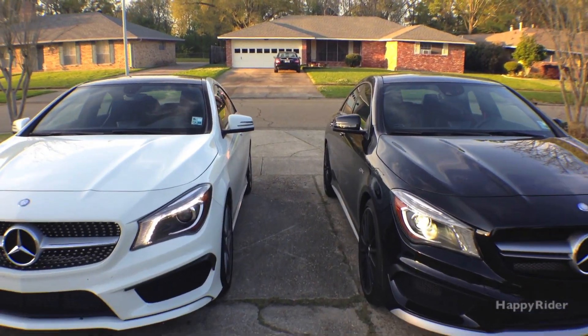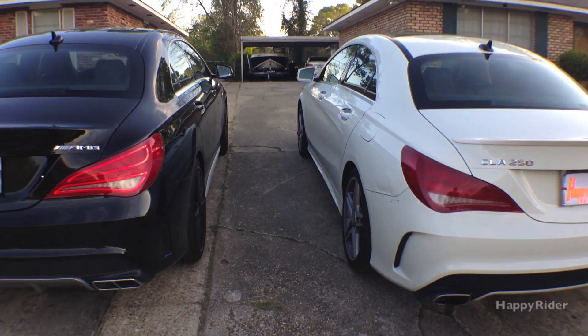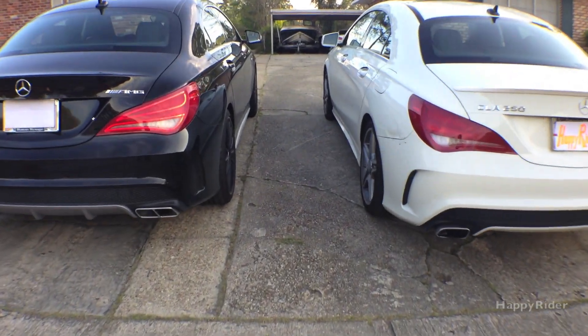Hey guys, I hope y'all enjoyed the short video clip. For more car reviews, go ahead and subscribe to my channel. Let me know if you have any questions or comments below, or if you would like to see a formal comparison between these two cars. Thanks for watching and I'll see everyone in the next video.